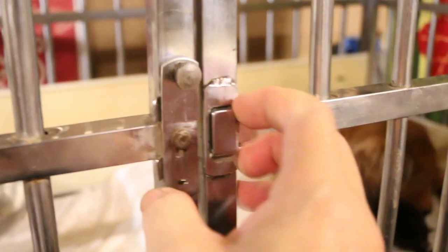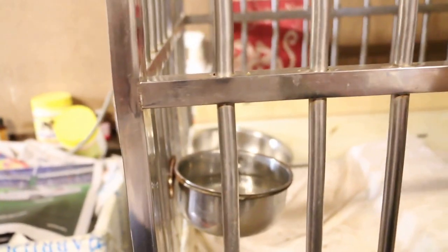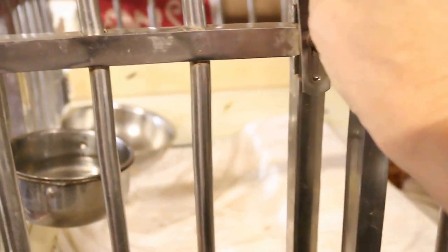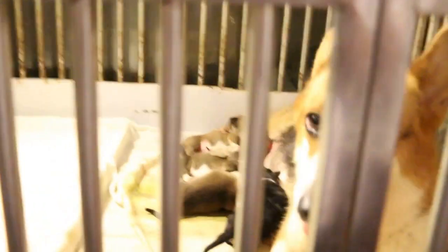And the puppies are okay. This one you have to close. I brought two interns to see the breeder farm. This is the yesterday's one.